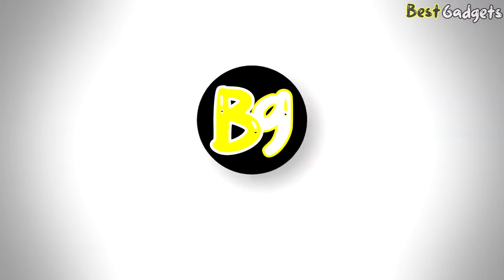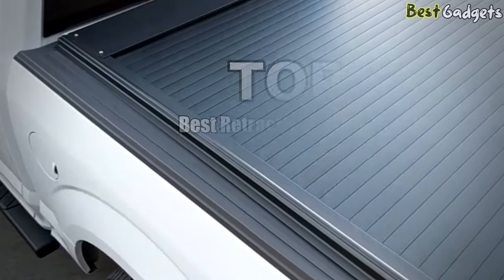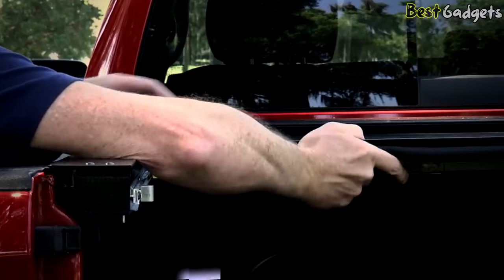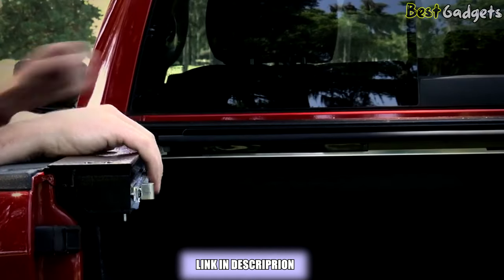Hi guys! Welcome to Best Gadgets. We've got the top 5 best retractable truck bed tonneau covers for you today. You can buy them at the links in the description below the video.